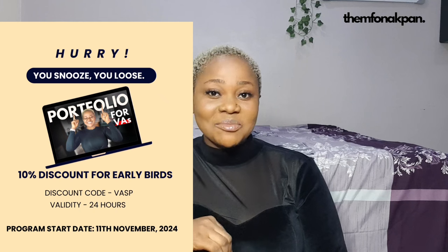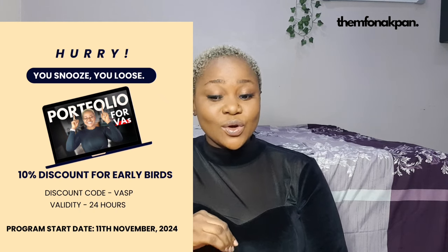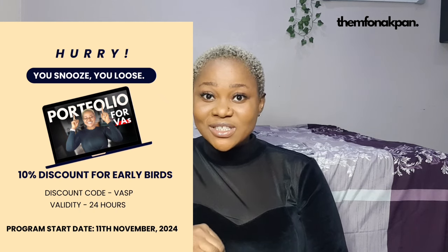Use the link in the description and sign up. I'm giving a 10% discount to early birds. The discount code will expire in the next few hours — we launched yesterday, so the code was supposed to be for 24 hours and it's almost 24 hours, so rush it. If you have any questions about the program, my WhatsApp link is in the description. You can send me a direct message. Now we've gotten that out of the way, let's start. You should pause this video, sign up, and come back — it's important that you come back to this video.